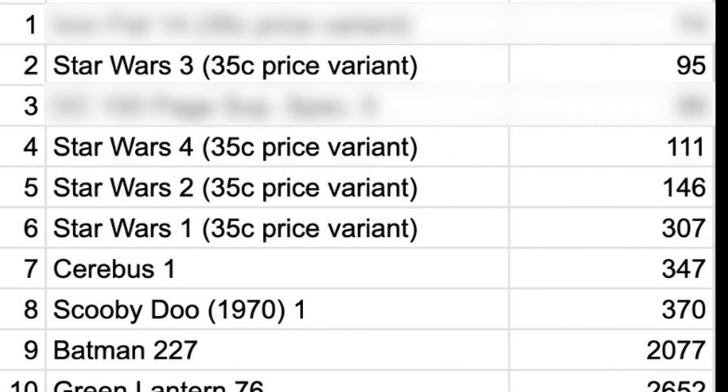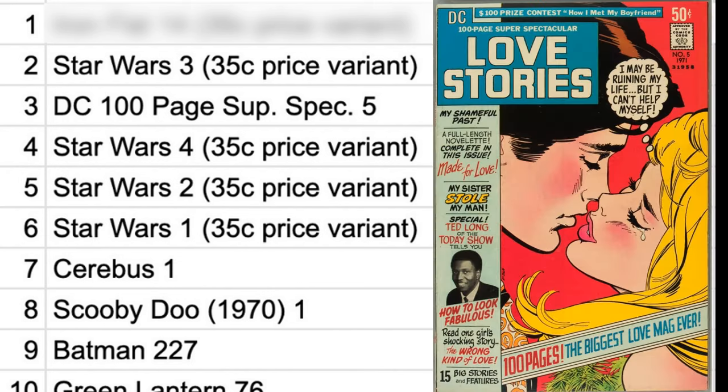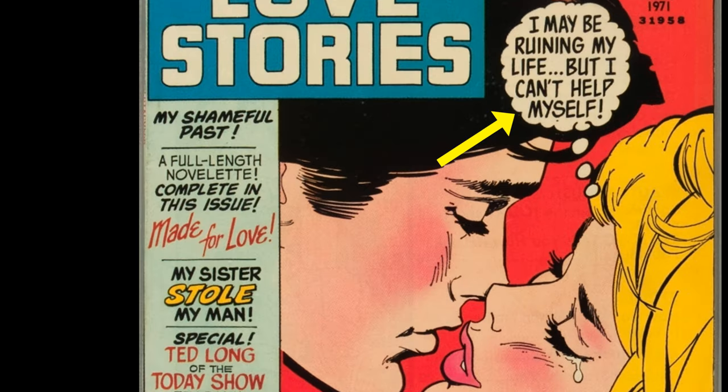We haven't covered the third rarest yet, and this is a weird one. In fact, the name is so crazy long I'm going to have to read it out — it's DC 100 Page Super Spectacular number five: Love Stories. What a mouthful. I may be ruining my life, but I can't help myself. Love in the 70s.